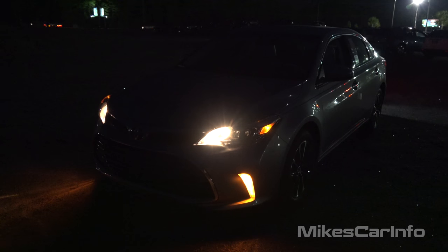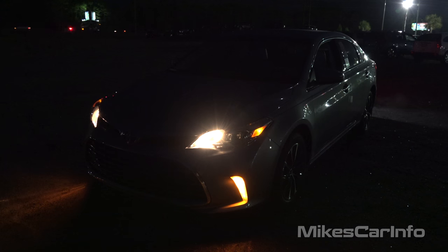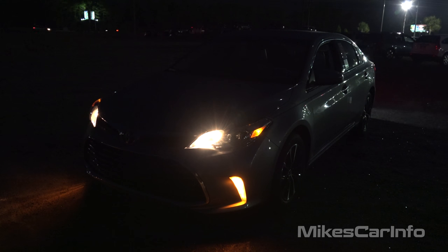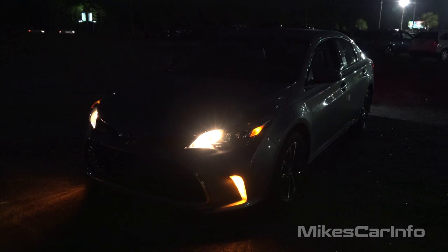Hey, this is Mike. I am in Myrtle Beach, South Carolina visiting Sparks Toyota, and I'm checking out a 2016 Toyota Avalon in the XLE trim level at night. So we're going to check out all the interior and exterior lighting in this vehicle.